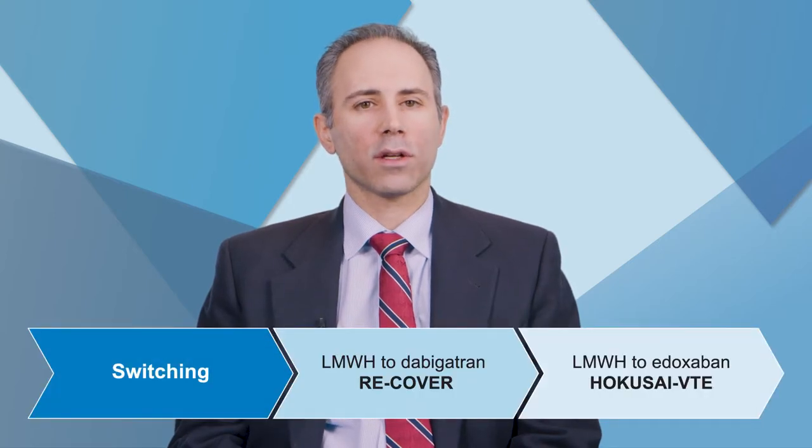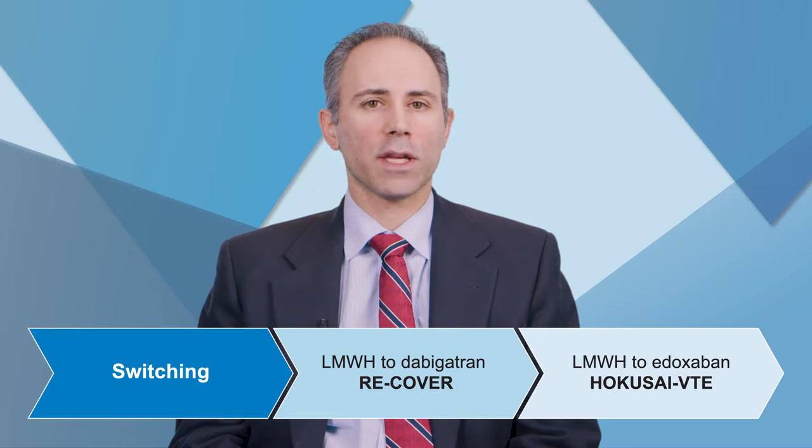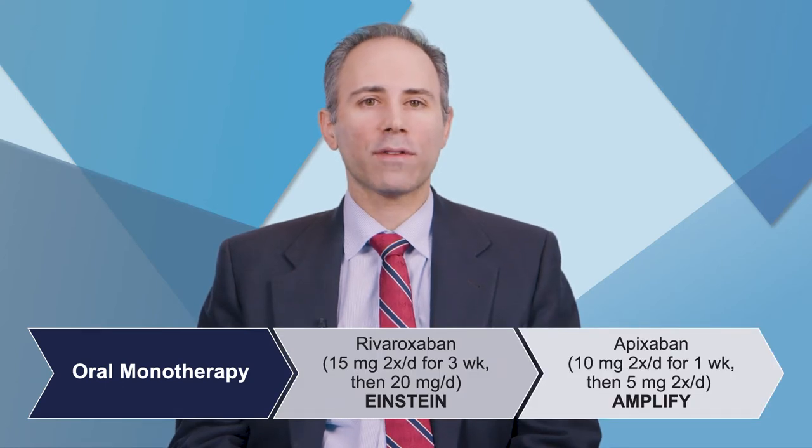Looking at our anticoagulation strategies, we've really gone through an evolution. For decades, we were limited to one approach for treating deep vein thrombosis — overlapping or bridging — giving patients low molecular weight heparin or unfractionated heparin and bridging them to warfarin. With the arrival of direct oral anticoagulants, we now have switching — where we give LMWH and then transition to dabigatran or edoxaban — and direct oral monotherapy with rivaroxaban or apixaban, using a higher initial dose then switching to a maintenance dose.